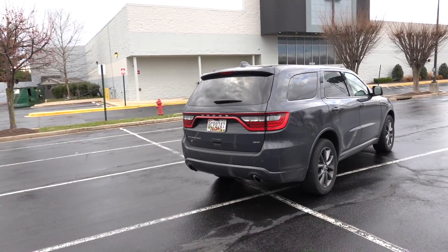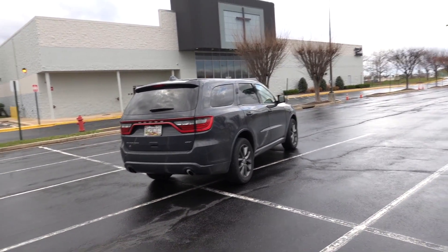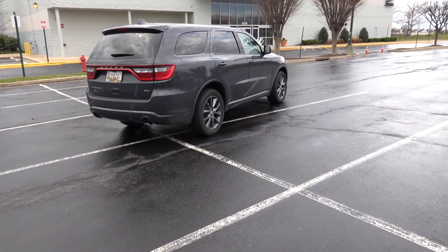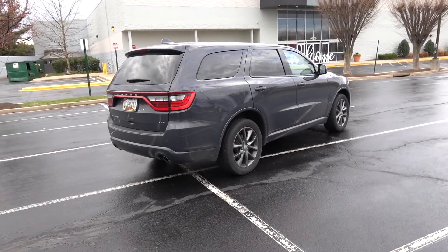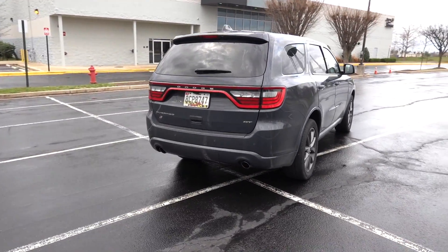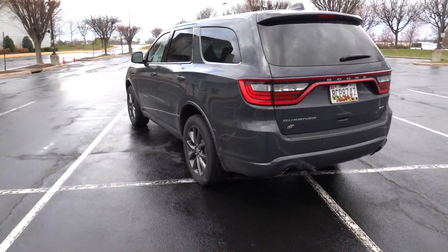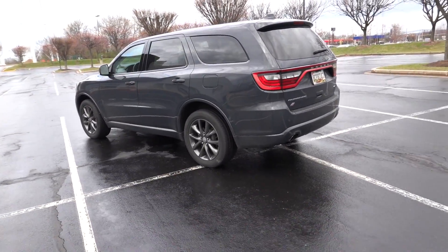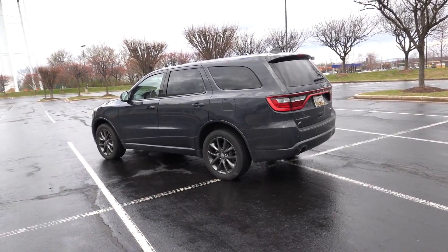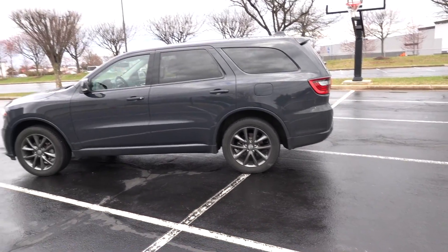This is a GT model, and the main thing that does is dress up the front and rear fascia to make it sportier. It gives it a darker wheel for 2018 and makes the front end have painted bumpers and grills. This color is called Bruiser Gray, and every time someone sees me in this thing they always think it's going to be like an SRT — until they hear that V6 exhaust note.